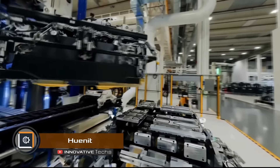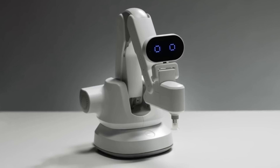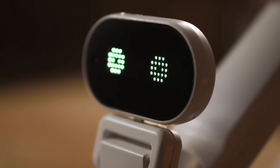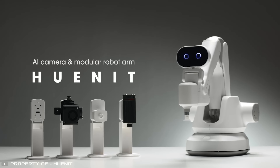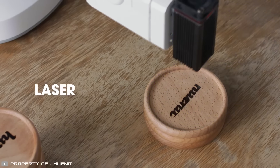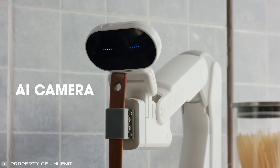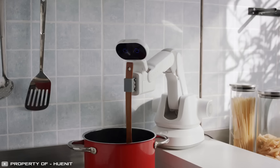Most robotic manipulators are designed only for specific tasks, but engineers from Germany and South Korea created the versatile HUNIT machine with built-in AI and a variety of interchangeable modules. This robot can be turned into a 3D printer, laser engraver, assembler, sorter, camera, chef, barista, artist, smartphone tripod, and more.